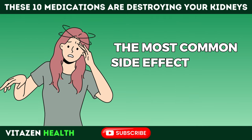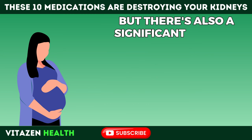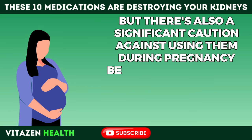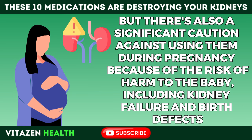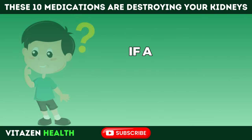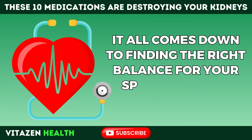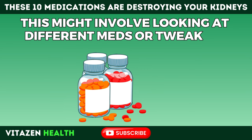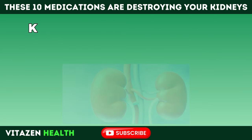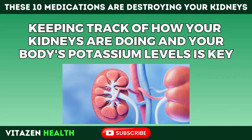The most common side effect people feel with ARBs is dizziness, and there's a significant caution against using them during pregnancy due to the risk of harm to the baby, including kidney failure and birth defects. If ARBs might be risky for you, it comes down to finding the right balance for your specific health situation — looking at different medications or tweaking your treatment plan — while keeping track of your kidneys' health and your body's potassium levels.